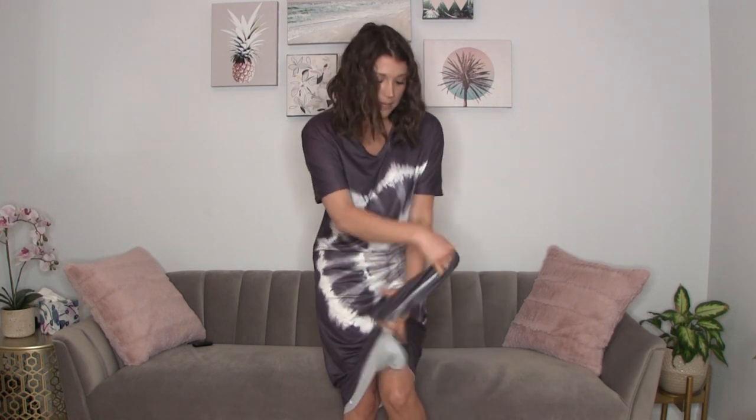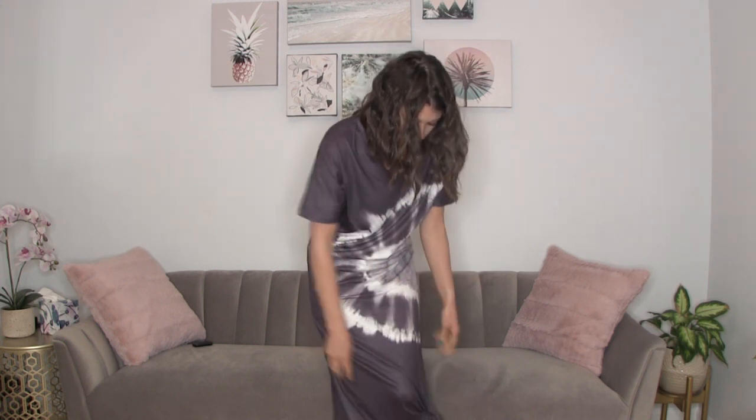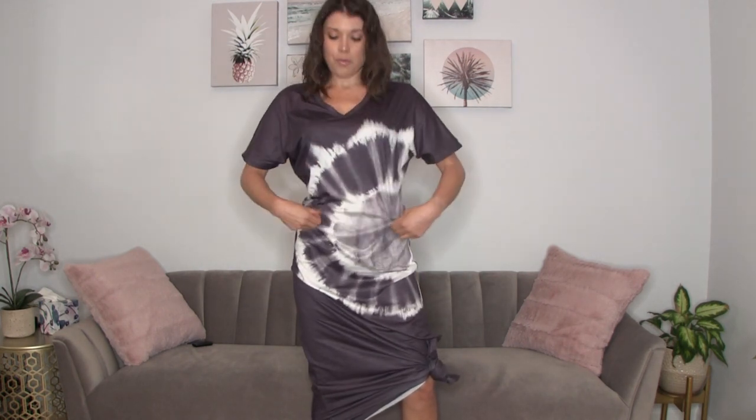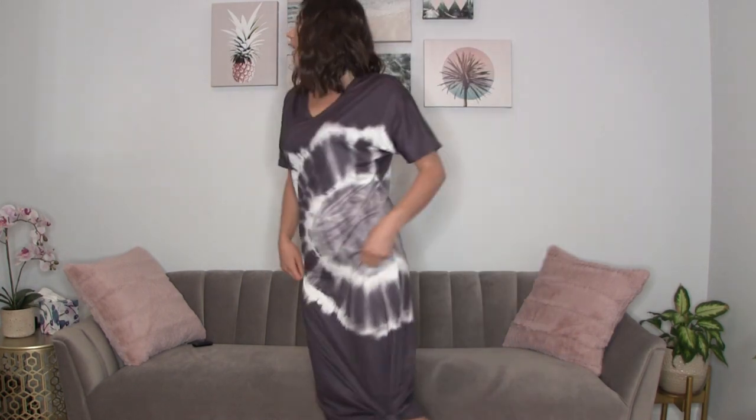I got it in black and gray. This is a size small but I think it runs big. I think this would actually work great as a beach cover-up — since it is so long, just knotting it up so you can wear sandals or even be barefoot would be really cute. It has a nice V neckline, not super plunging. Again, it's a polyester so it is thicker — not a lightweight cotton.